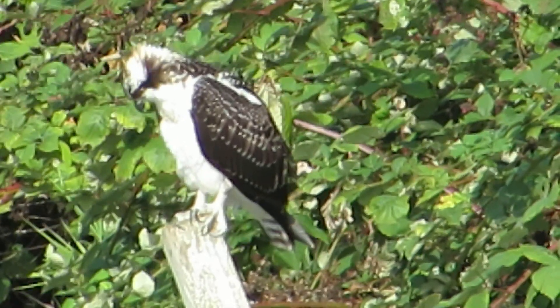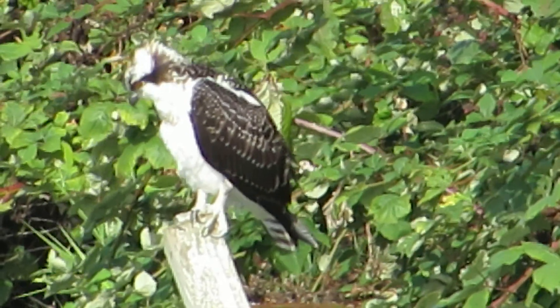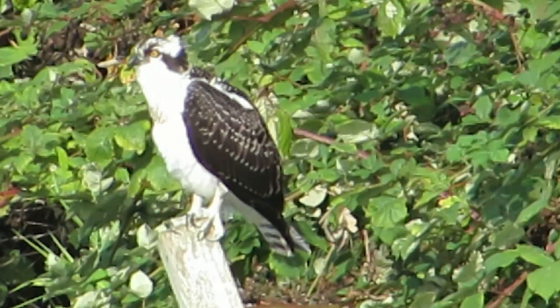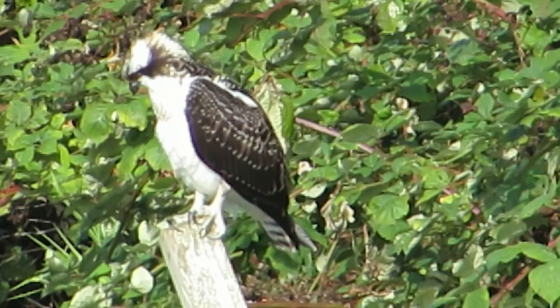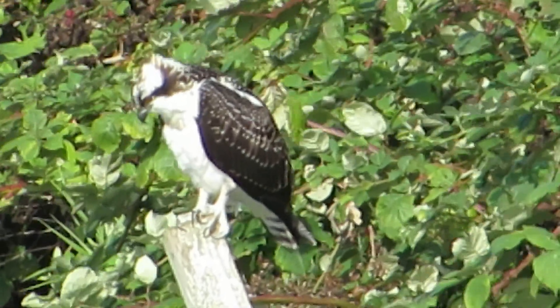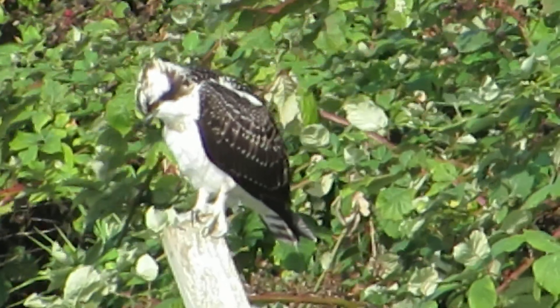We got our sunlight behind us here and it's coming in pretty good. It was sprinkling — had some showers earlier today — but now it's cleared off. So we're happy to find this osprey here just sitting on the post right next to the riverbank.